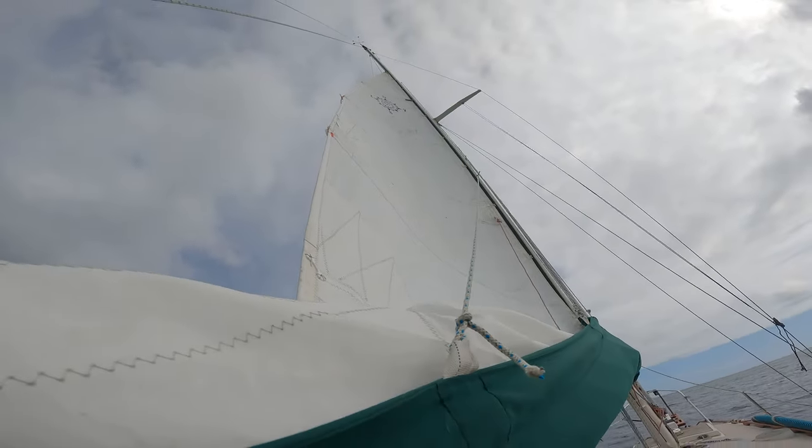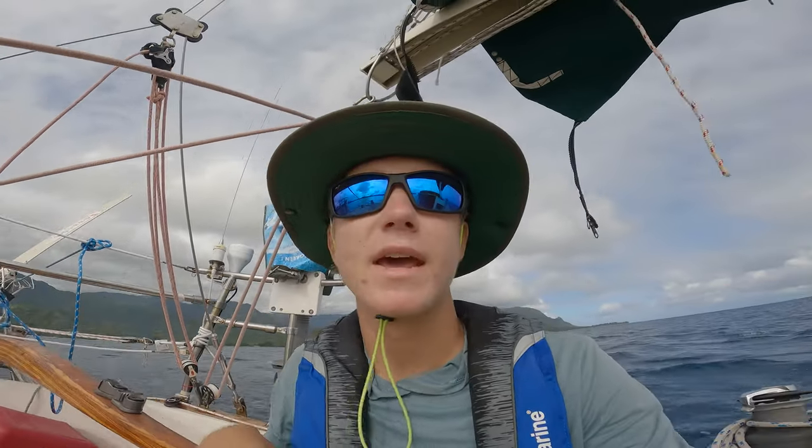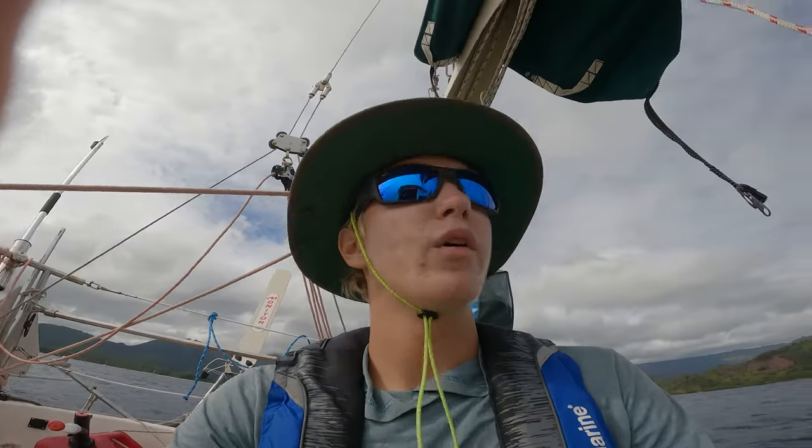I've got the mainsail up with two reefs in it, so it's a little bit more than one half out. I'm going to set the wind vane now while I'm still in this calm bay. I don't want it to pop out of gear like it does sometimes when I put it in the water while it's still kind of rough, so I'll do it now. Wind vane is set, I'm going to get the genoa sail out.